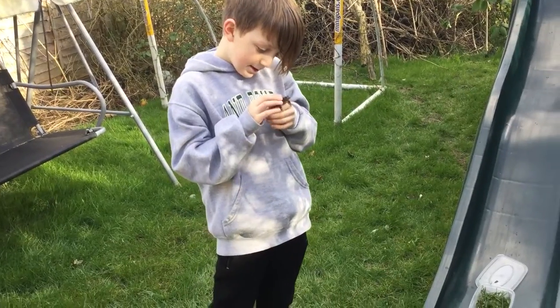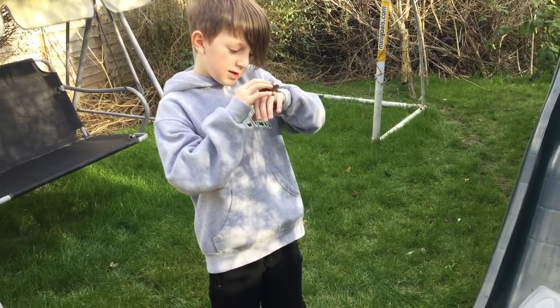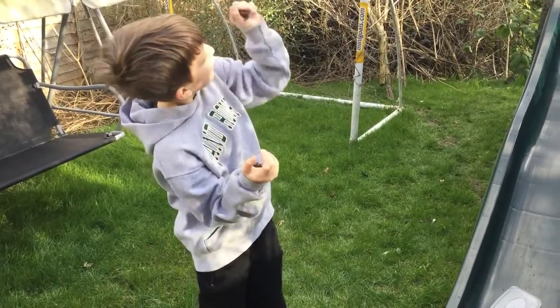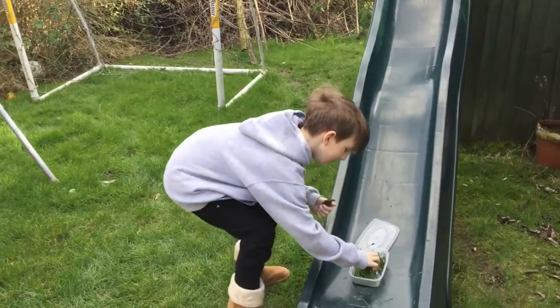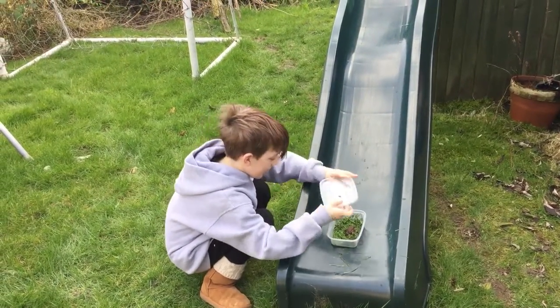He's really scaly and soft somehow — he's soft even though he's so scaly. And we've made a little container so he can sit in a little hole so he can breathe.